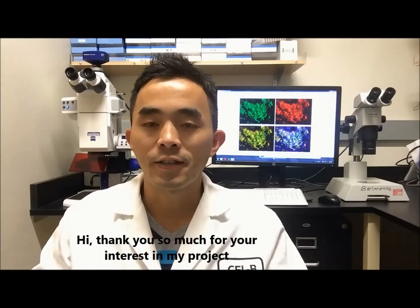Hi, thank you so much for your interest in my project. My name is Hai Soniu. I am a research associate from the Salk Institute for Biological Studies in San Diego.